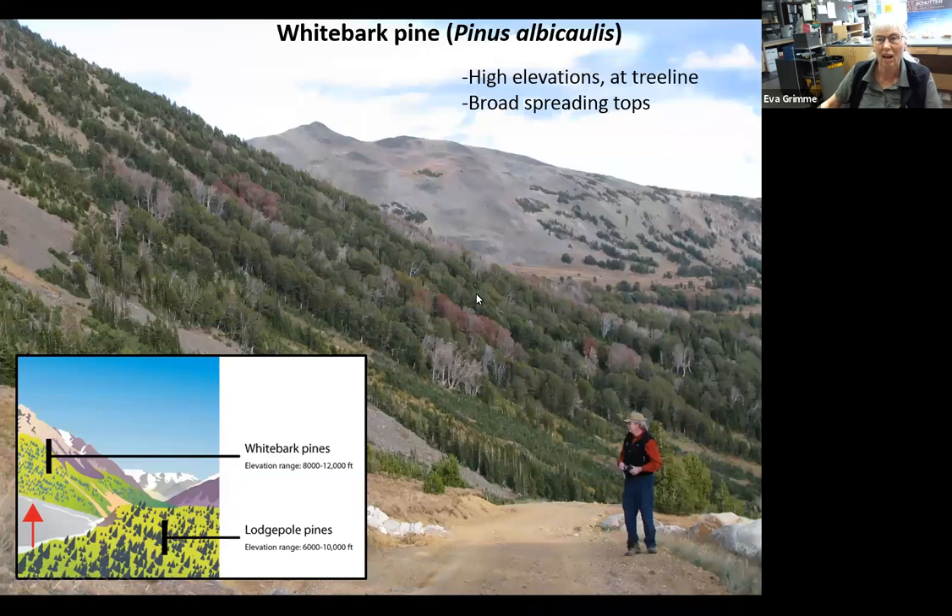Whitebark pine is a high-elevation tree found at tree line and you can recognize it right at tree line — here in Montana — because it has a broad spreading top. All of the other trees in our area, spruce and fir, will have very pointed spire-like tops, whereas whitebark pine will have those broad spreading tops. Usually its range is from about 8,000 to 12,000 feet, and that's the only pine up there in our area and in a lot of areas in the west.